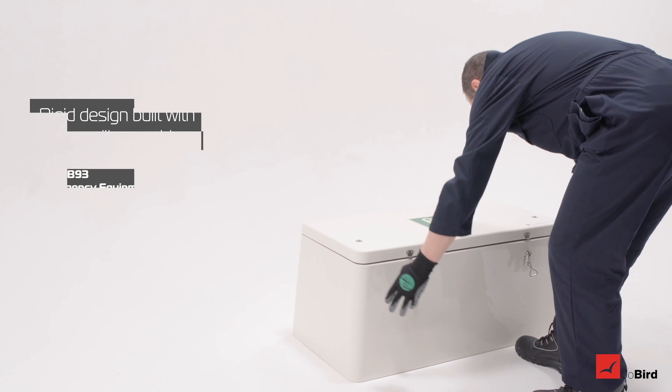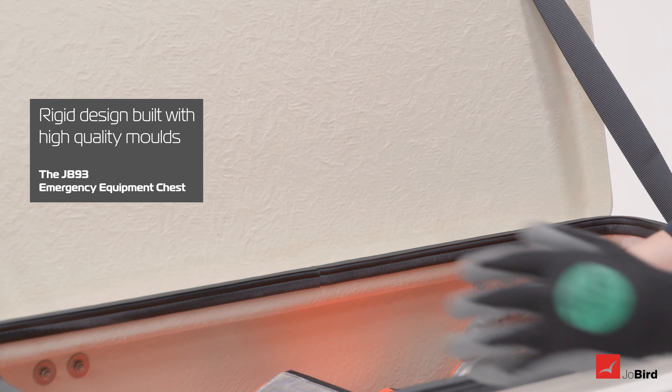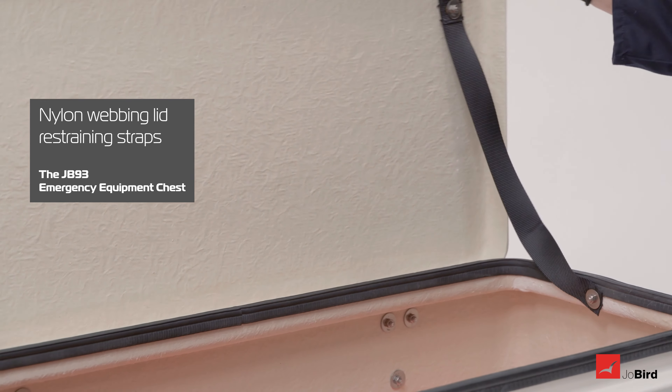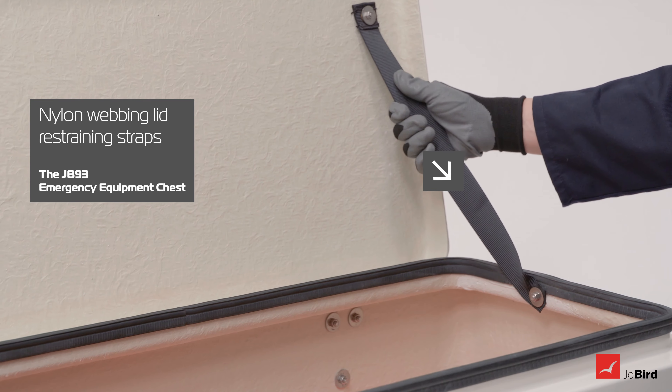It has a rigid design built with high-quality moulds, which help keep the seal in contact with the door to prevent water ingress. Nylon webbing lid restraining straps, provided as standard, prevent strain on the hinges in high winds.